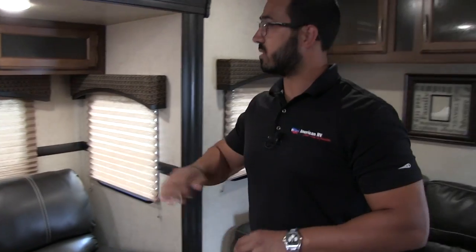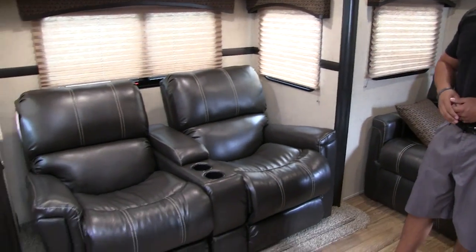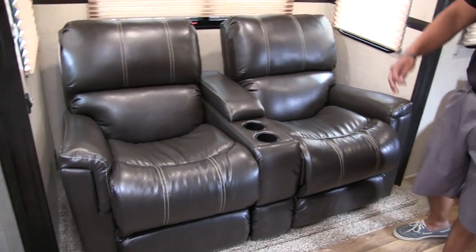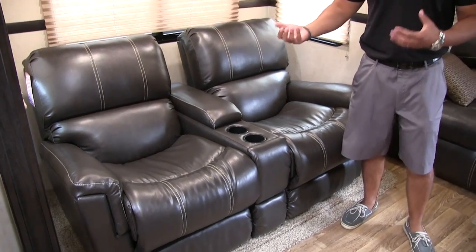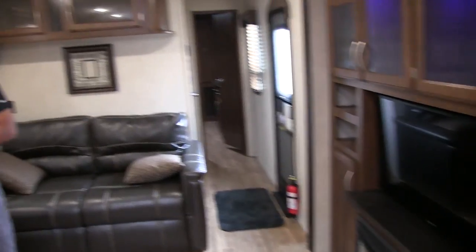Right over here is your second dual opposing slide — like I said, really opening up this living space. This is where your dual theater seating is. Both of these recline so you can kick back and relax, and as I mentioned it's a straight shot across to the TV so you don't have to crane your neck.